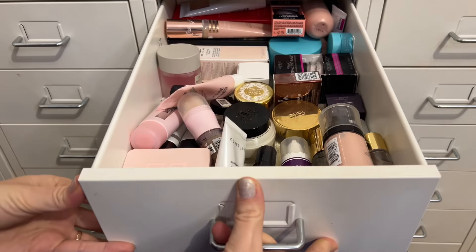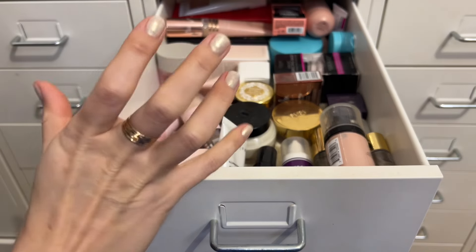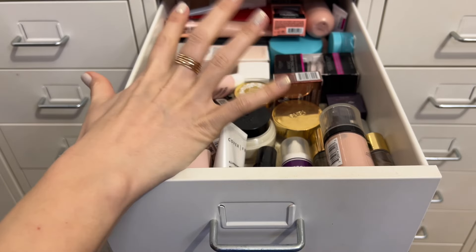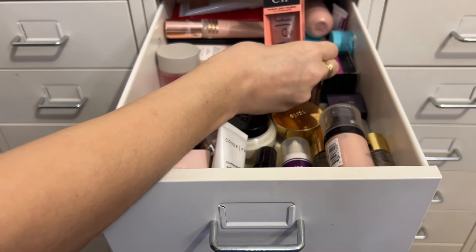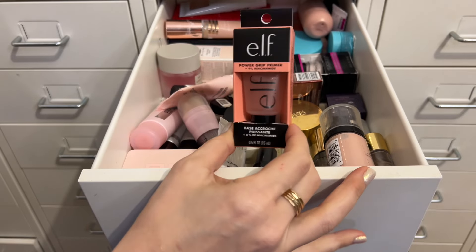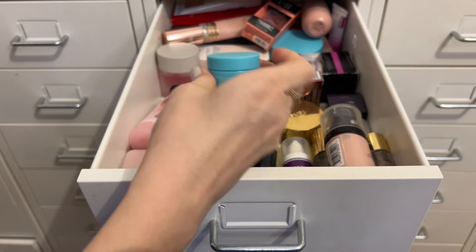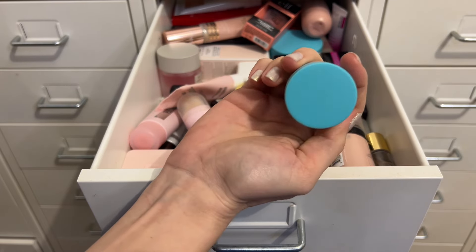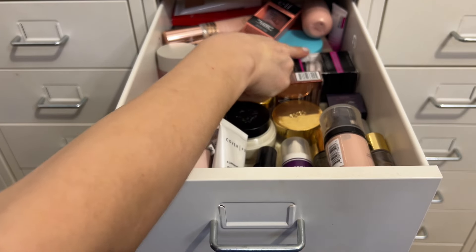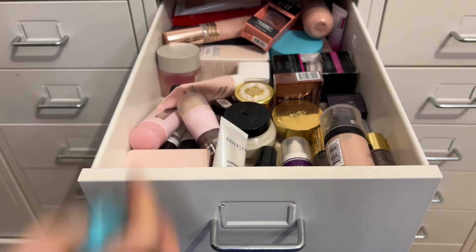Starting with primer — I usually pick a pore-blurring primer to rotate through since I have my illuminating primer in project pan. I was debating between the e.l.f. Power Grip Primer, which I've never tried, or the Tula Brighten Up Smoothing Primer Gel. I'm going to pull the Tula one because if I don't like it, I can declutter the full-size unopened one I have and free up space in my primer drawer.